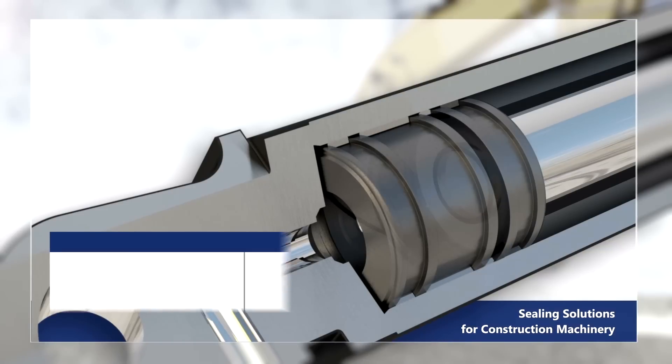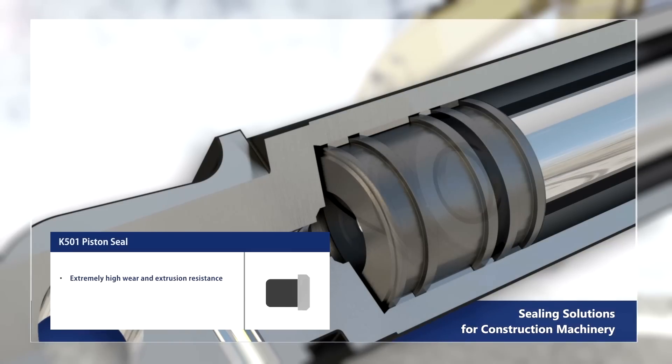The K501 piston seal offers extremely high wear and extrusion resistance, long service life, is resistant to pressure peaks, and is extremely high abrasion resistant.